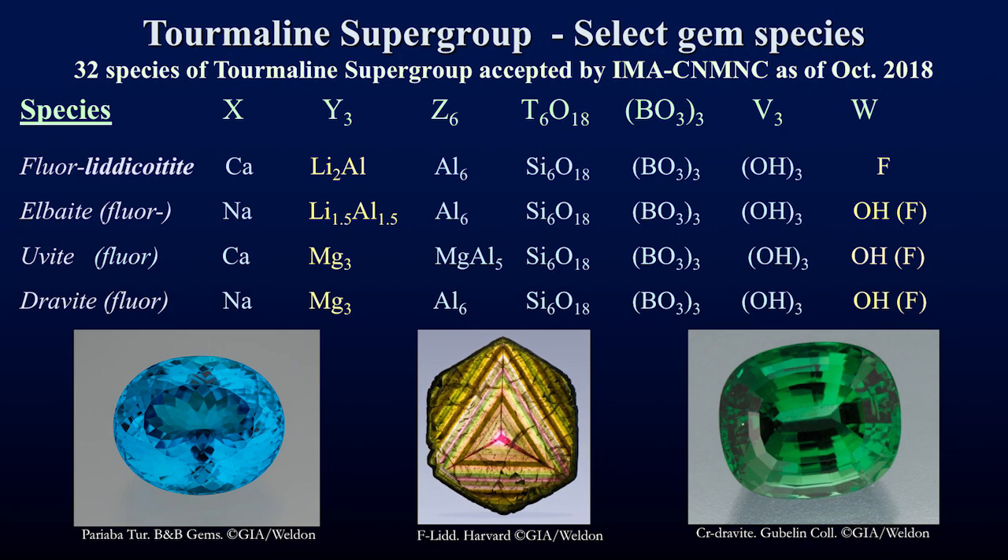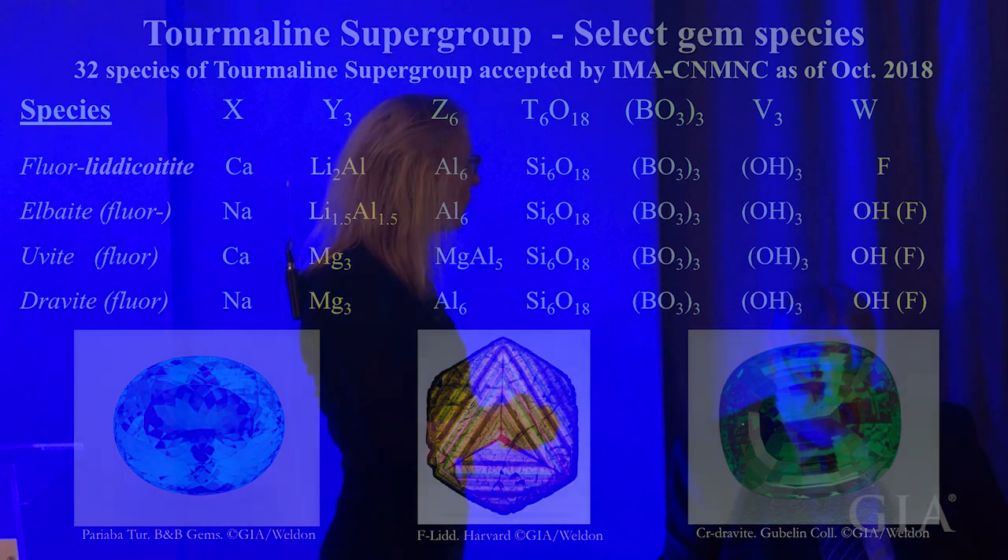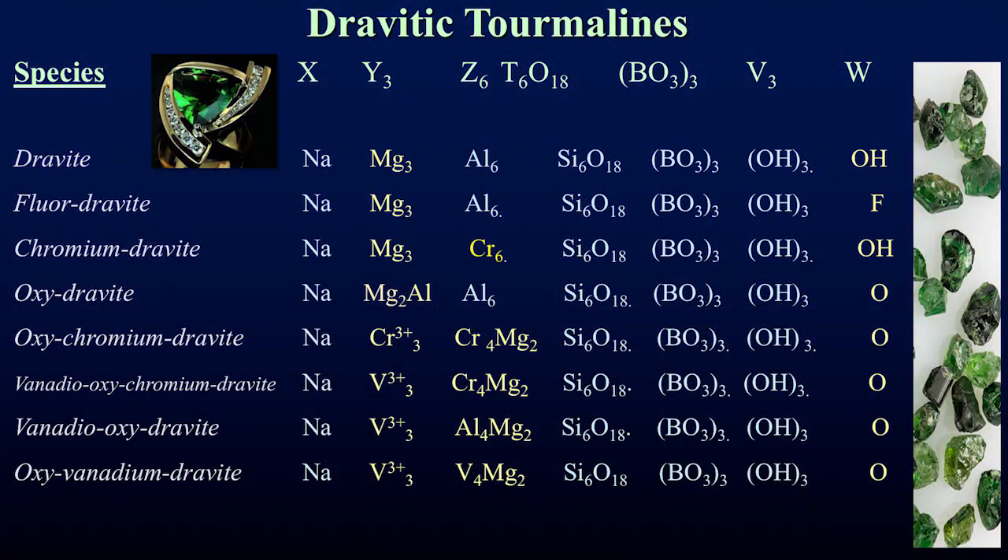Shown here are just the different sites of the tourmaline crystal for a few species important to the gem trade. When you change the dominant atom in each site you get a new species. For example, we have lithicotite — calcium lithium — and also elbaite, uvite, and dravite. A dravite isn't just a dravite; it could be one of seven related species. So a green tourmaline of one color could be many species including elbaite or uvite.